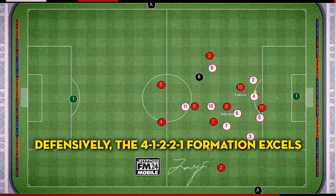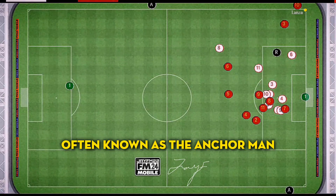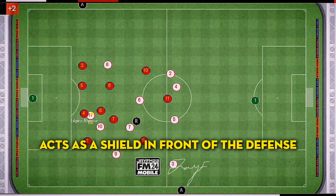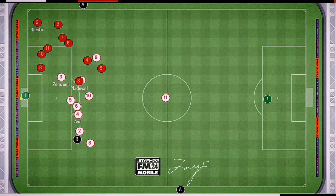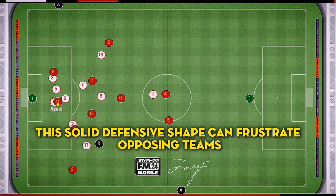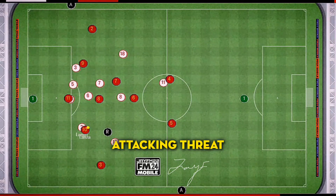Defensively, the 4-1-2-2-1 formation excels at suffocating opponents. The holding midfielder, often known as the anchor man, acts as a shield in front of the defence, breaking up opposition attacks and providing cover when the fullbacks push forward. This solid defensive shape can frustrate opposing teams, restricting their space to operate and reducing their attacking threats.